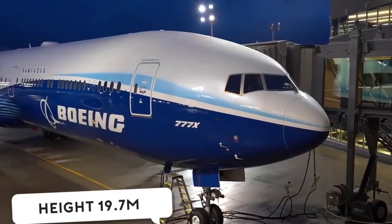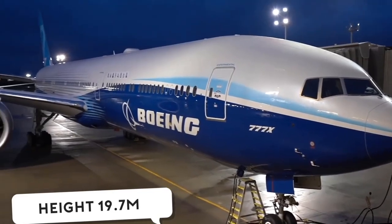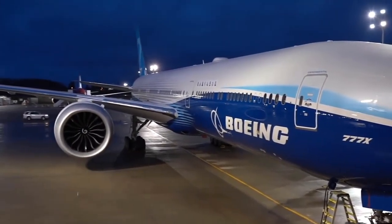A very good morning from Boeing Paine Field here. We will see the first takeoff of the Boeing 777X after six years of development of the program — so very exciting indeed. As many of you would know, the Boeing 777X is the world's biggest, most powerful twin-engine airplane ever made.